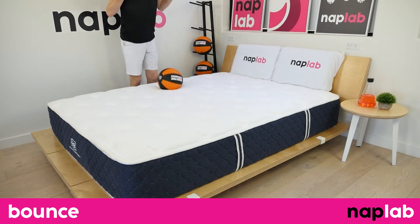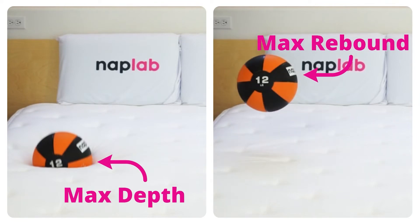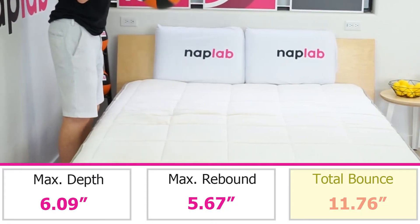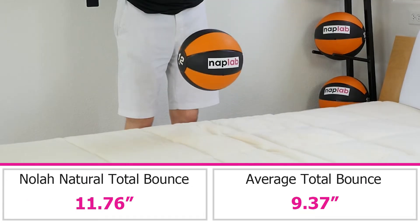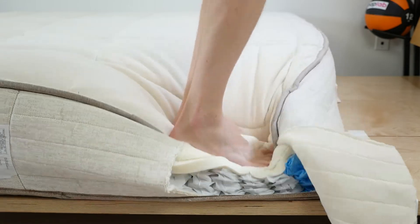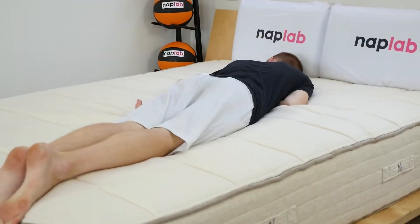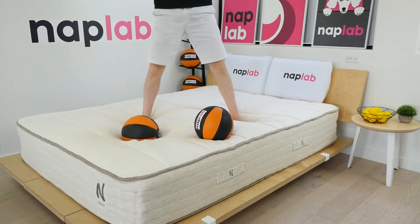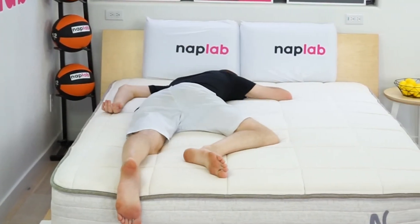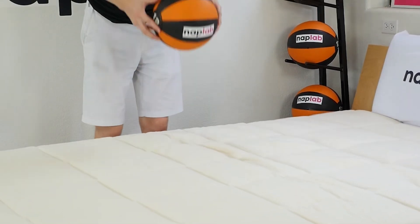To run the bounce test, we drop a 12-pound medicine ball onto the mattress, measuring the maximum depth it sinks to before bouncing, as well as the maximum height achieved on the bounce. The NOLA Natural has a moderately high level of bounce — we measured a total bounce height of 11.76 inches, notably more than the average of 9.37 inches across all mattresses tested. More bounce improves sex, makes it easier to move around the mattress, and gives it a more traditional feel. For most sleepers, the level of bounce should be a non-factor.